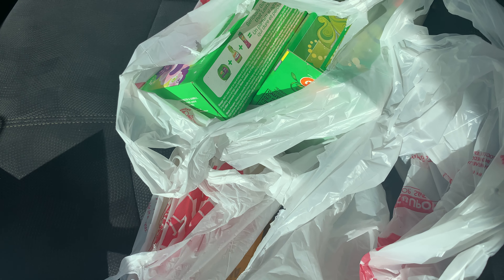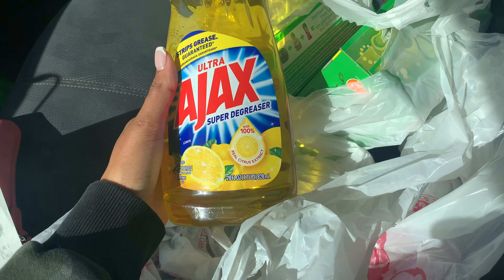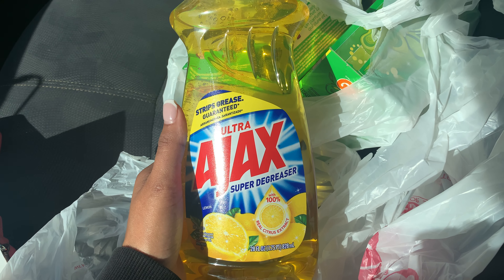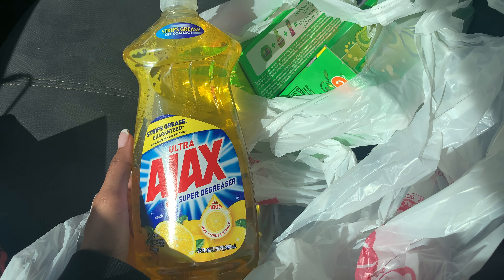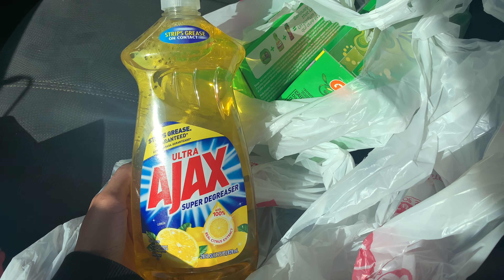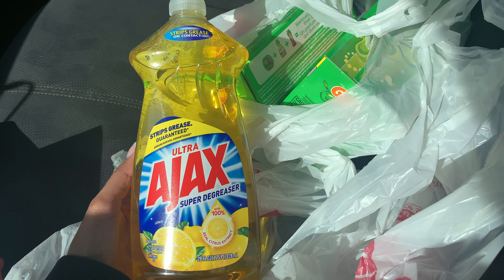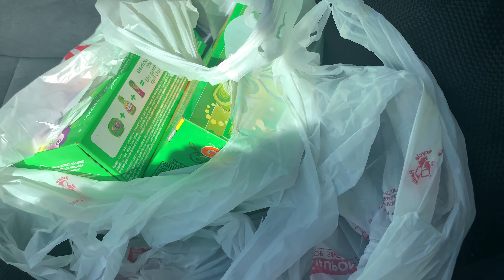The next thing I picked up was the Ajax Dish Liquid — it is the 28 fluid ounces. It is priced at $2.00 at Family Dollar and they gave us a $1 coupon, which made this $1.00. So a 50% savings for a 28 fluid ounce bottle of Ajax Dish Liquid — that is a good price as well.